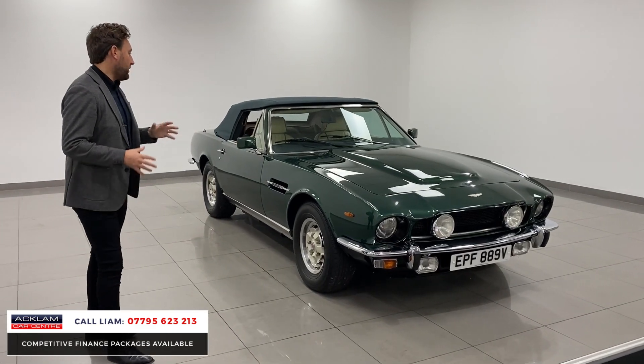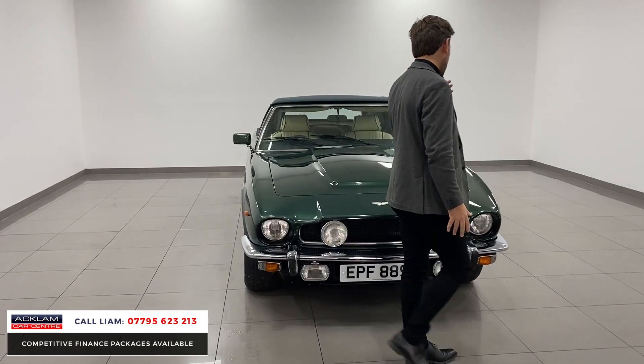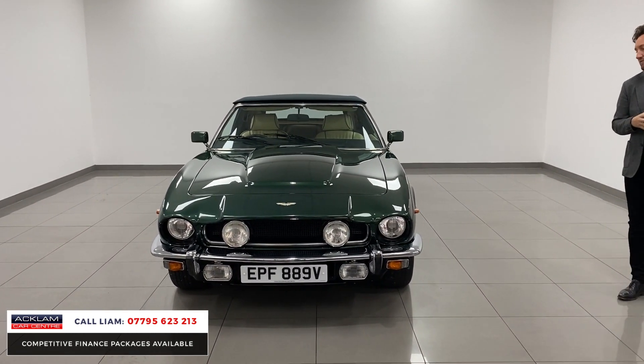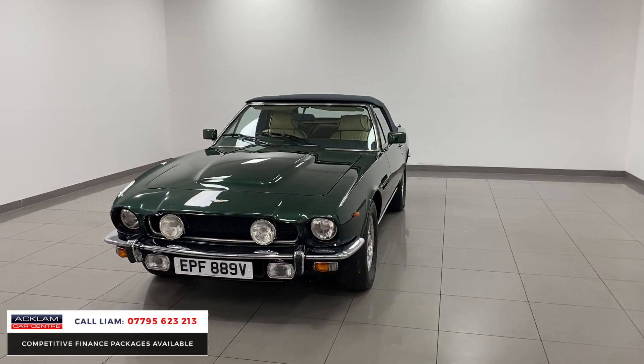This car was purchased brand new by Roger Taylor — rock legend, Roger Taylor. He ordered this car brand new in 1979. He chose the colour and specced it to his liking.